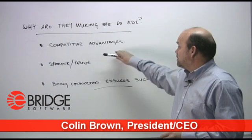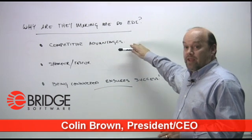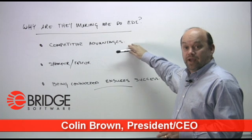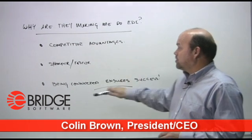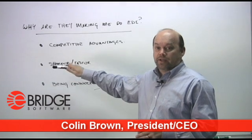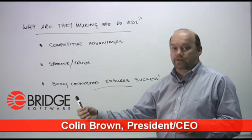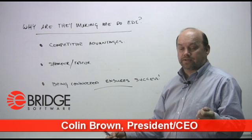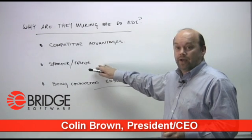The first is your customers need to be competitive. They need competitive advantages. In order for them to become and remain competitive, they need to shorten the lead times and make them faster. So from the building of the product to it being in the customer's hands over their cash registers needs to be shorter and faster.